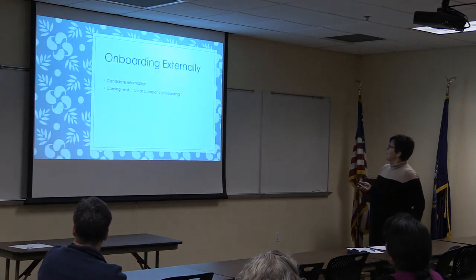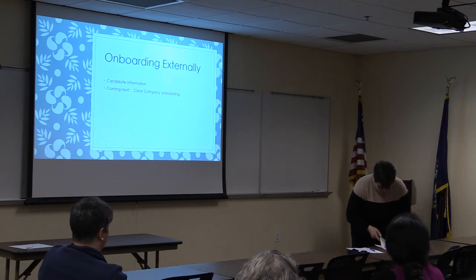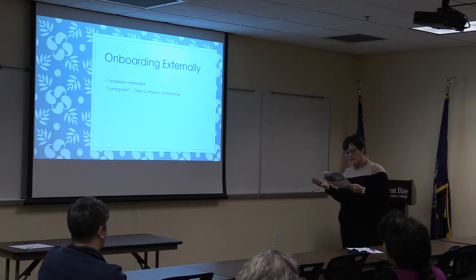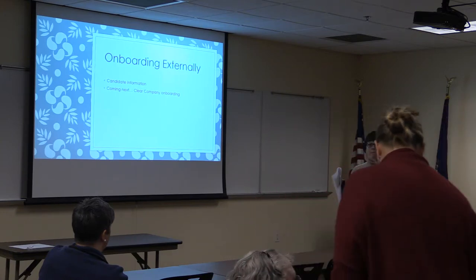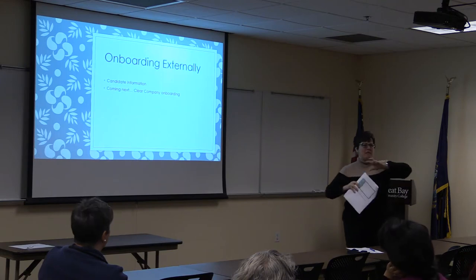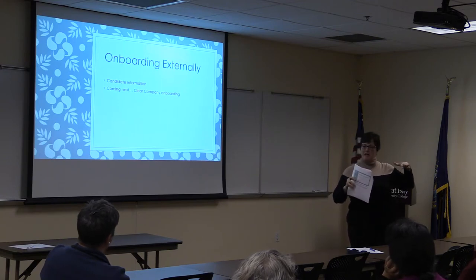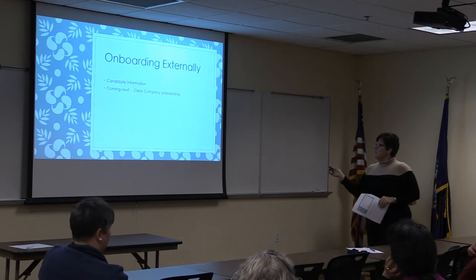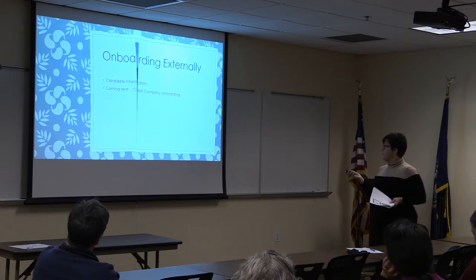The next topic is onboarding via Clear Company. The candidate will be sent links and materials pertaining to employee information prior to arriving on campus. CCS&H HR is working on this — we've purchased the Clear Company onboarding product and are working out the kinks. There are template forms everyone uses like the W-4 and I-9, and they're figuring out what else is specific to CCS&H that needs to be uploaded. Once the checklist has been completed and signed off on, the assumption is that everything has actually happened and then the employee arrives.